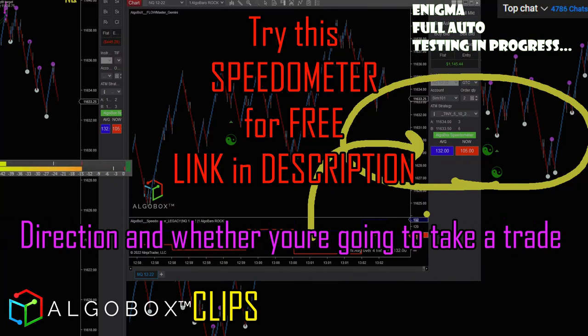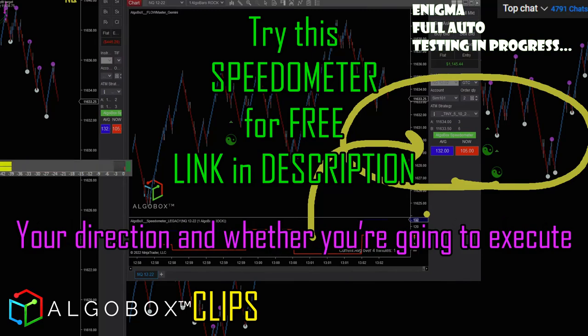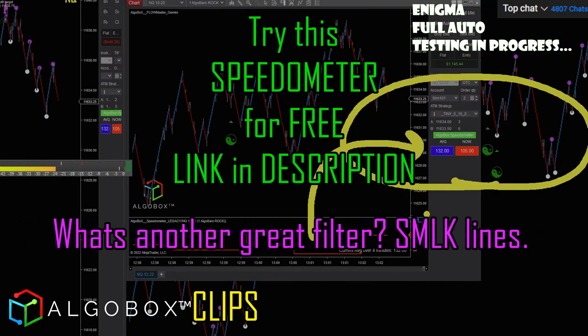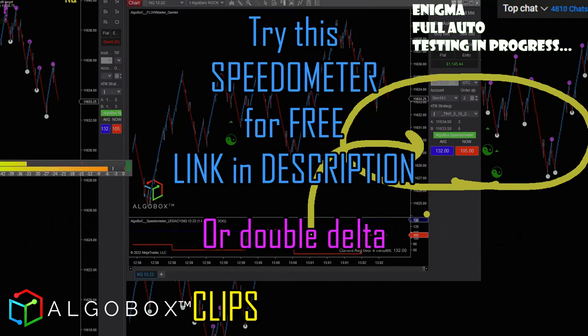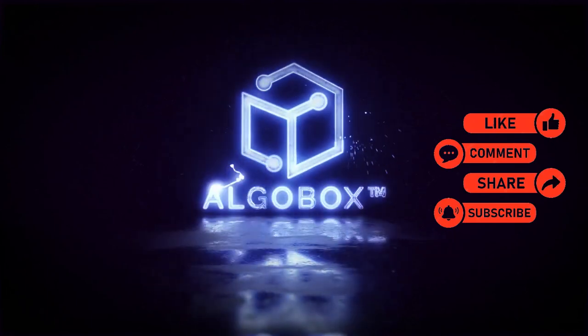Your direction and whether you're going to execute — you need to have two or three filters, tops. Another great filter is SMLK lines, or double delta might be another good one.